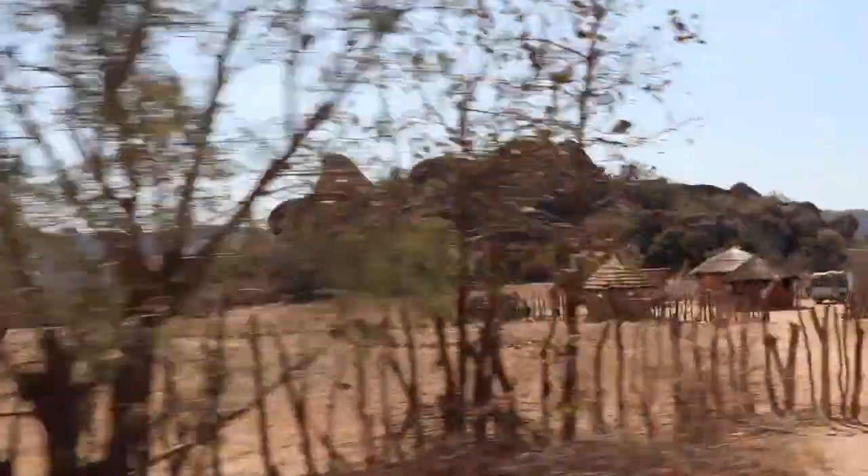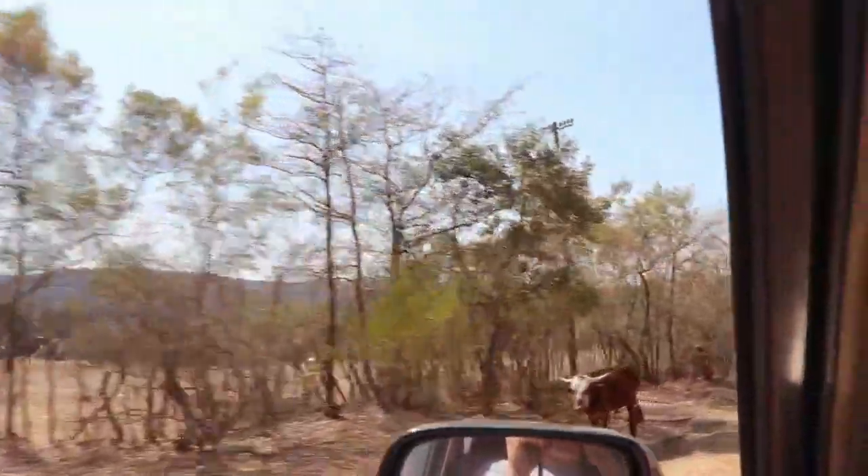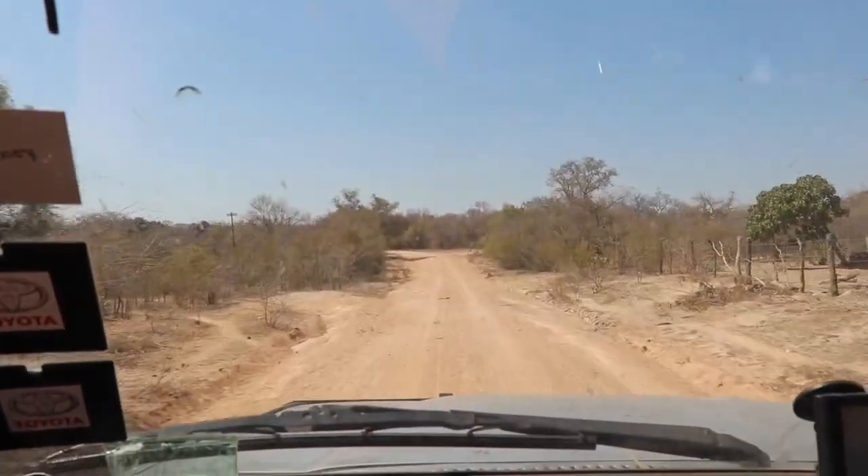We've driven through Matobo Hills National Park and then out on the southern side. We're now out in the communal lands — stunning landscape and glorious homesteads and villages around here. It's a really beautiful part of the country. When we get to the cave there's going to be a lot of women who sell baskets and traditional crafts. They don't get many people to sell to, so when we arrive they'll all run out and set up a little market, but when we come back down from the cave they'll all be there.